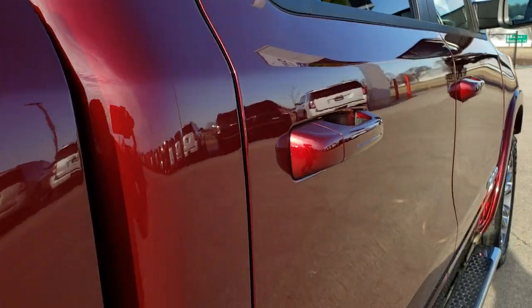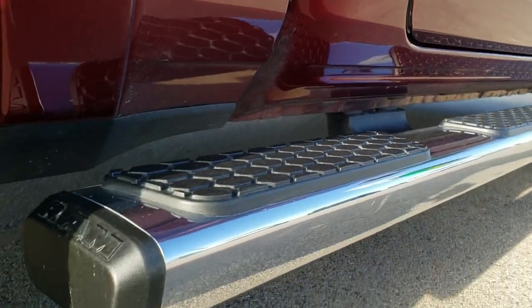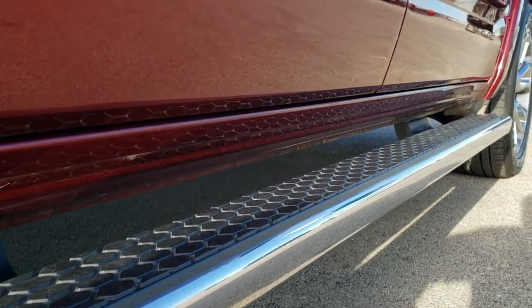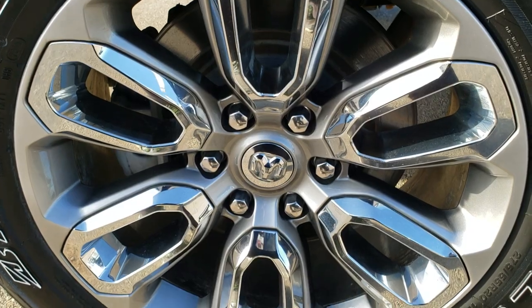We offer a Summit Auto Fastpass option — in the upper right hand part of your screen is a link right to our website where you can apply for financing on this truck, get pre-approved, see a payment quote, even appraise a trade all from the comfort of your own home so that when you get here you're 100% ready to go.